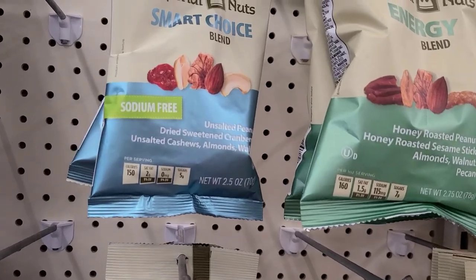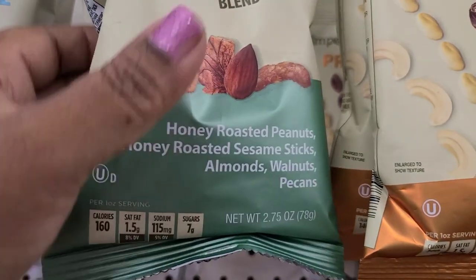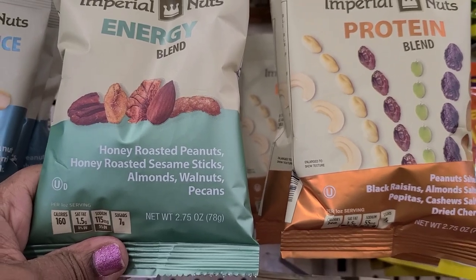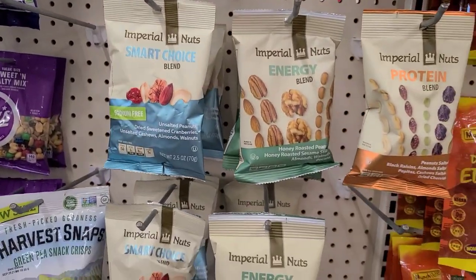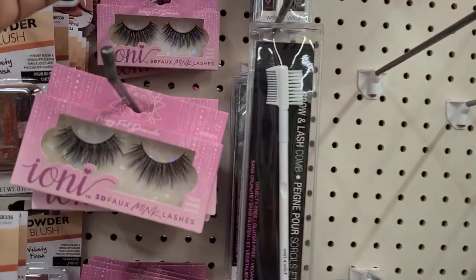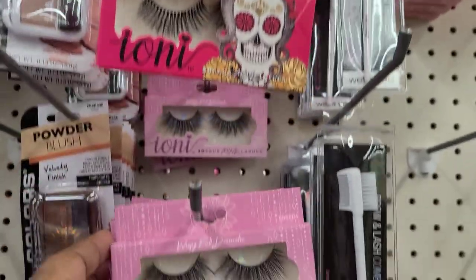In the snack aisle we have Imperial Nuts smart choice sodium free - first time I'm seeing those. Then there's Imperial Nuts energy blend with honey roasted peanuts, honey roasted sesame sticks, almonds, walnuts, pecans unsalted. These are new to my Dollar Tree, never seen them before.